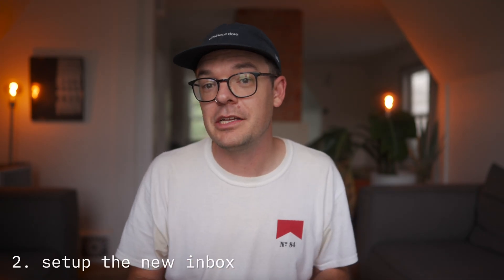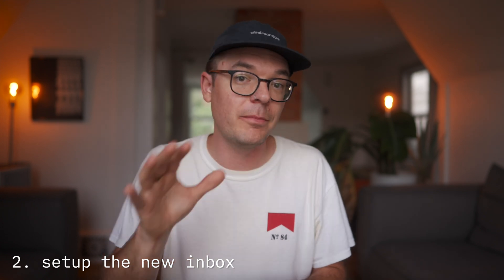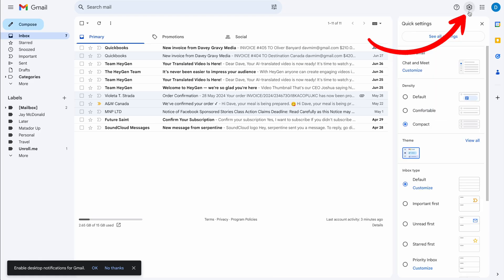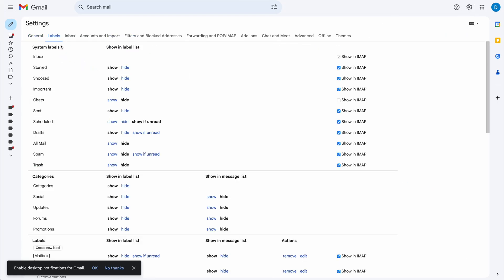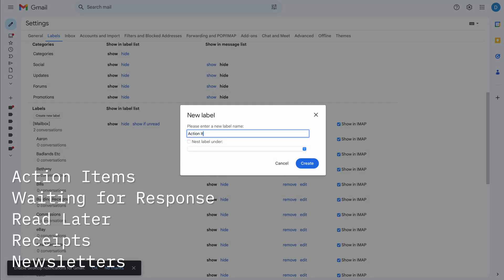Let's hop over into the settings, because that's where we're going to be changing all of the settings to optimize what our inbox is going to look like. In settings, open labels, scroll down, and click create new label. I've created five categories: action items, waiting for response, read later, receipts, and newsletters.